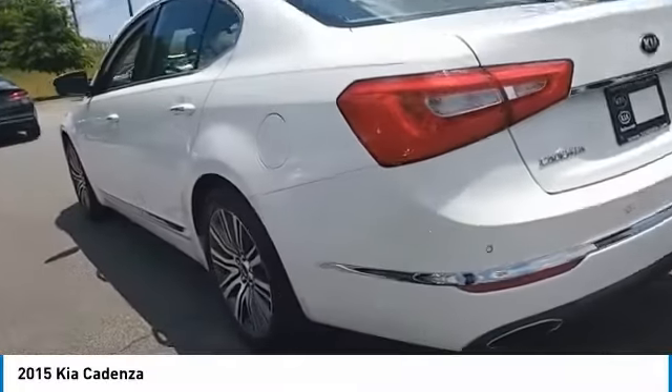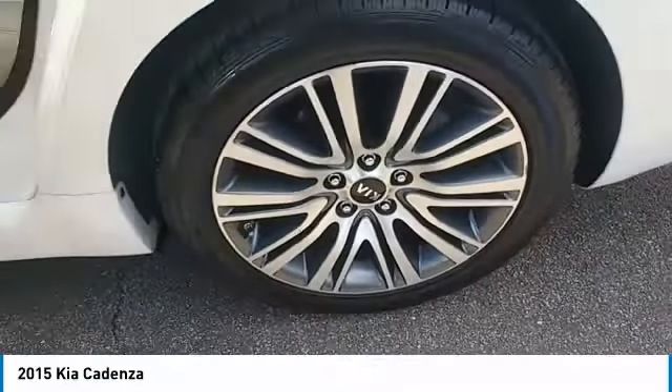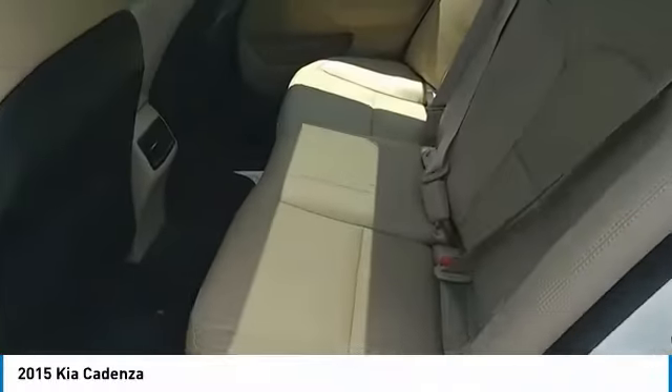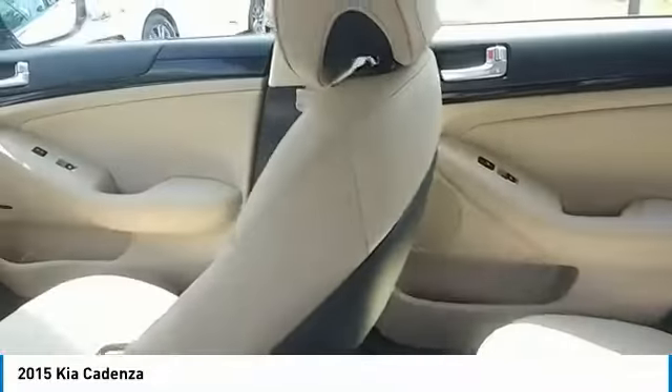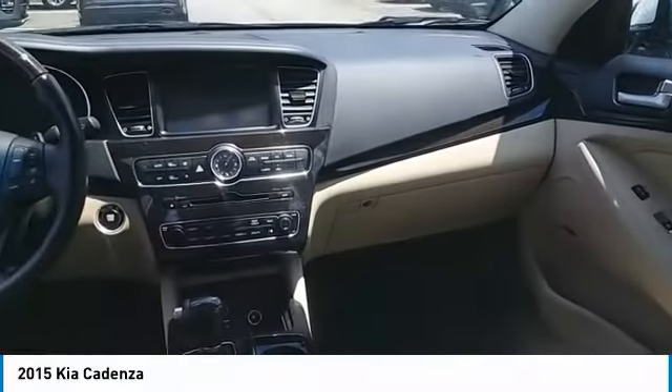Traction control, navigation system, power passenger seat, anti-lock braking system, Bluetooth wireless data link for hands-free phone, air conditioning, power steering, home-link garage door opener, aluminum wheels, floor mats.